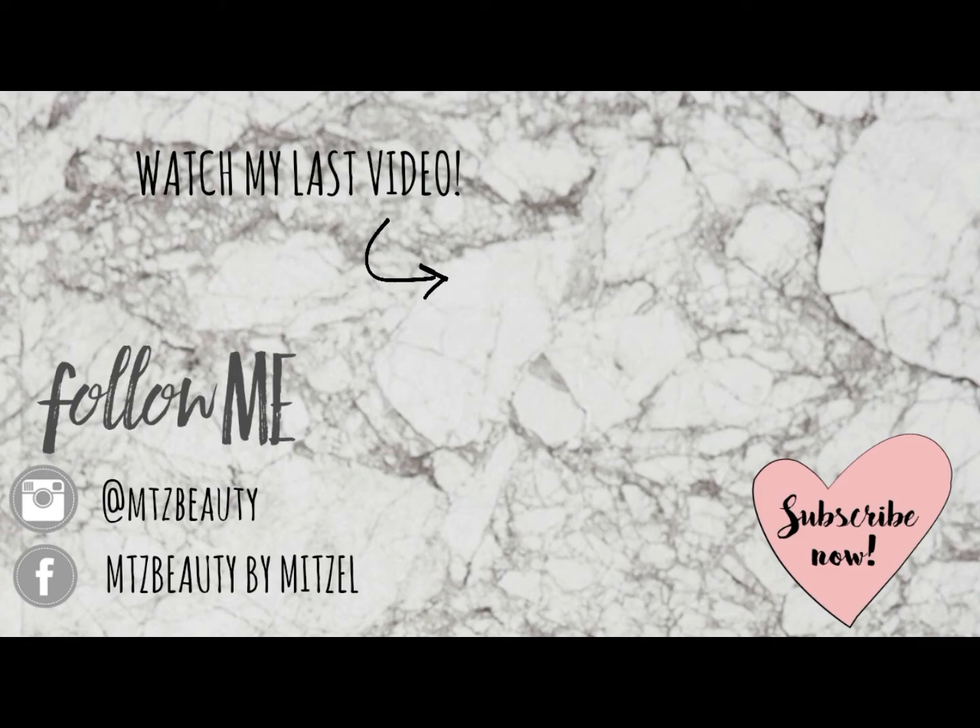Thank you guys so much for watching this video. I want to do a makeup tutorial on this look — it is similar to the one I've done before but it's more of a plummy kind of look with glitter. Comment down below what other types of videos you want to see. I'll link down below my last video. It has been a while since I filmed, but now that I'm school-free and on summer vacation, don't forget to follow me on my Instagram and on Facebook — I'll link them down below. Thank you guys so much for watching and I love you. Bye!